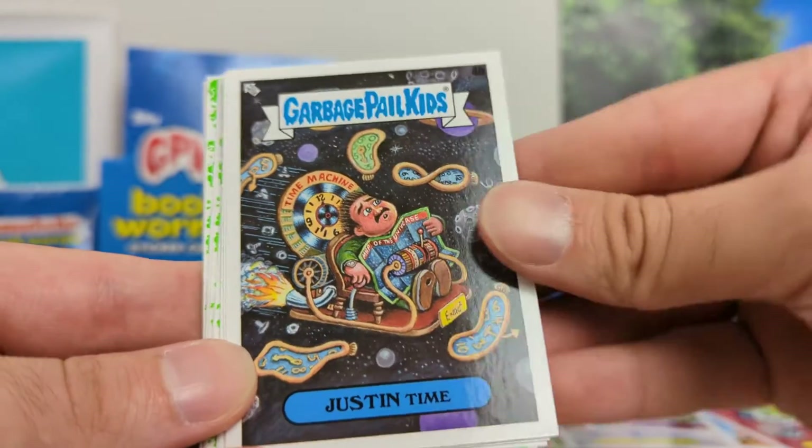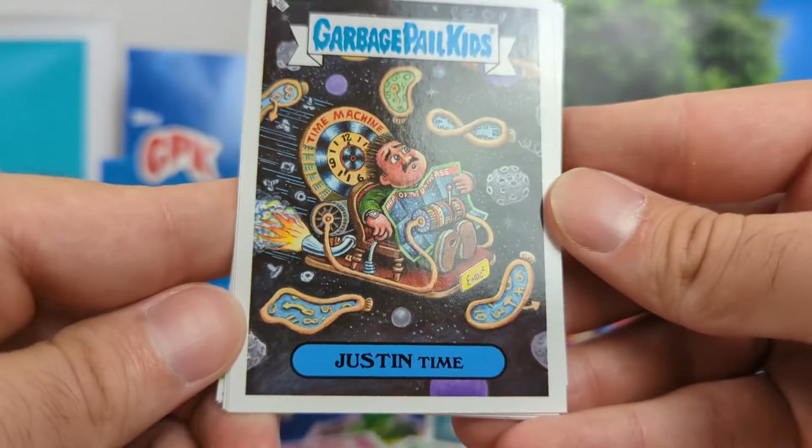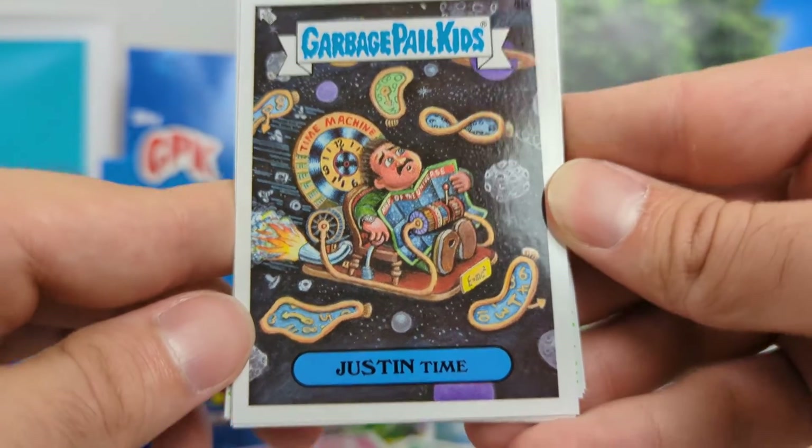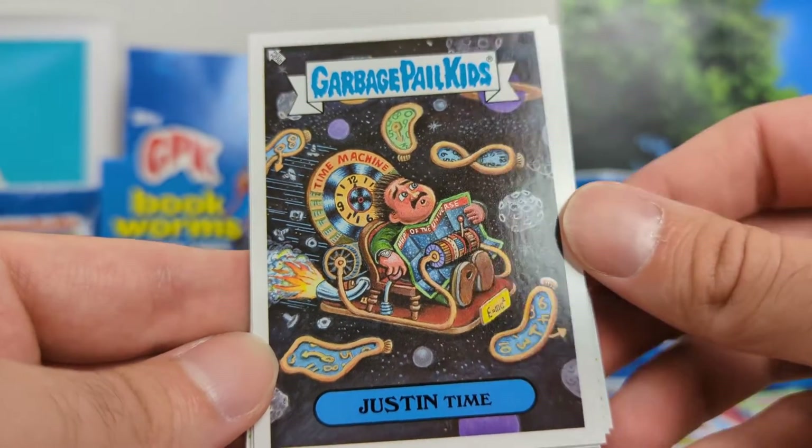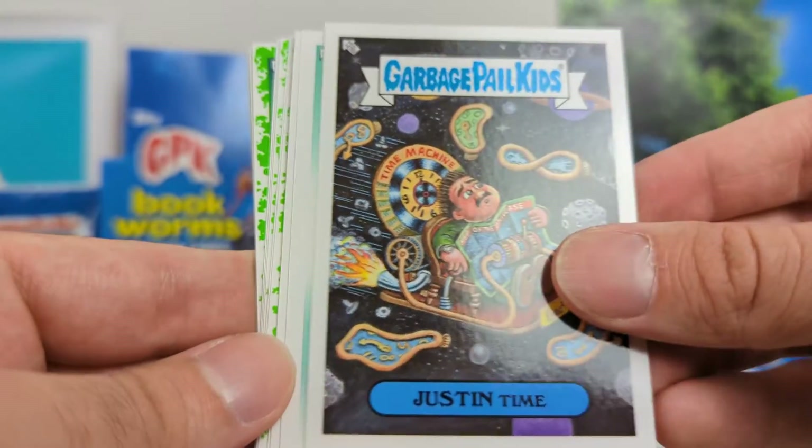Definitely one of my favorites. It's just in time — they've used this pun before, but I think it's pretty quality, and I like that artwork in the space-time continuum. Cool artwork.